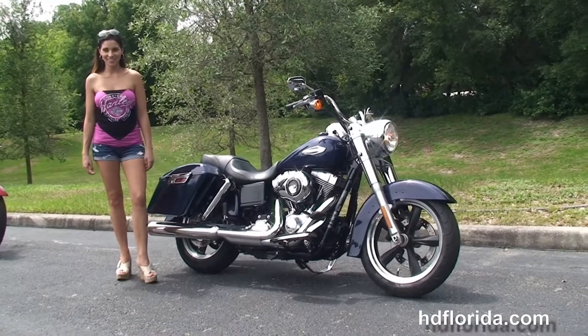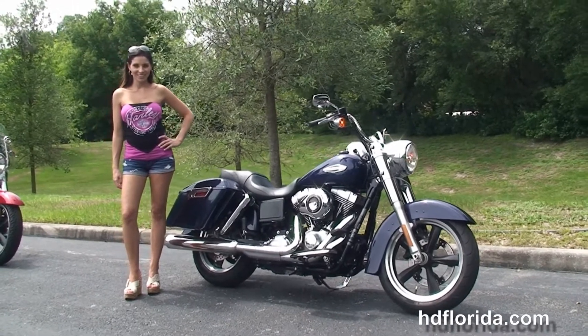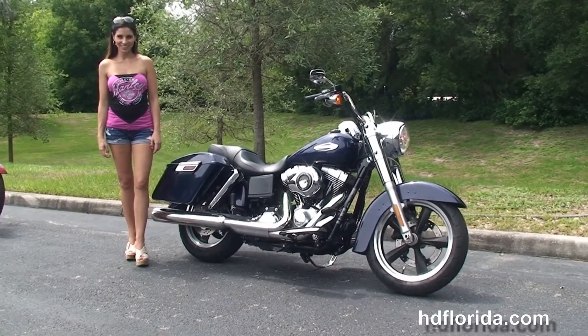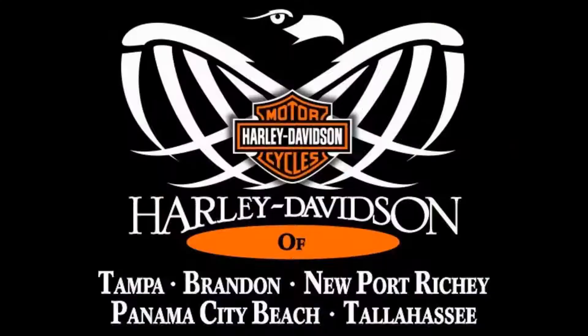We are rated number one in customer service and have over 1,200 new and previously enjoyed motorcycles for you to choose from, and we ship used bikes anywhere in the world. For more information on the Switchback, click the link below and view the rest of our stellar inventory. Visit us at TampaHarley.com — we're always open 24-7, and remember to have one rockin', smokin', adrenaline-filled Harley day.